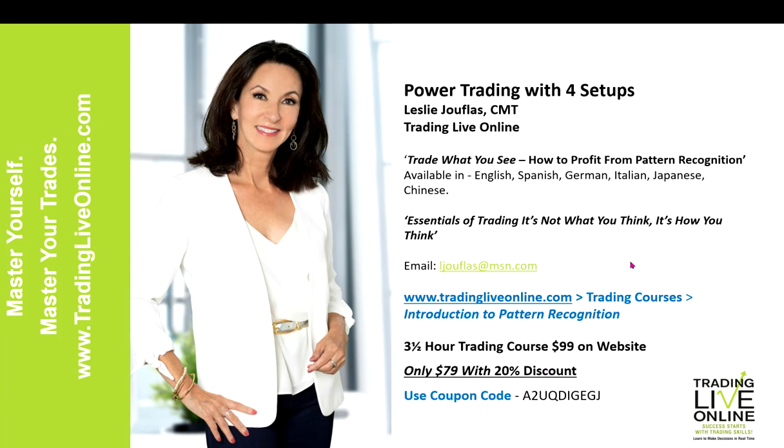Thank you very much for joining me today. Feel free to email me questions. I'm going to be away from my computer from January 27th to February 6th, so if I don't reply in that time period, I will reply once I get back. I do hope you'll sign up for this course and best wishes for successful trading.